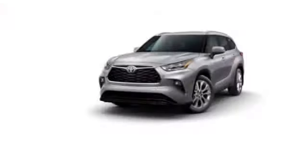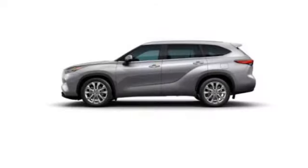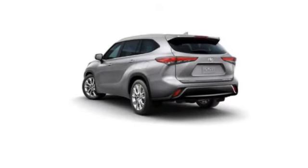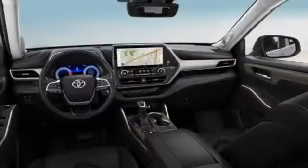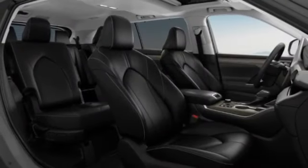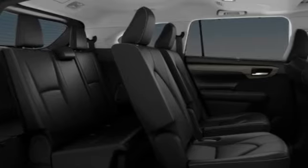This vehicle has less than 100 miles. Here are some of this vehicle's great options: turbocharged, blind spot monitor, all wheel drive, heated mirrors, rear spoiler, remote engine start, power lift gate, brake assist, stability control, tire pressure monitor.